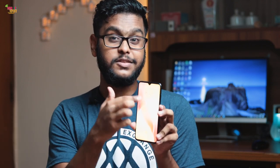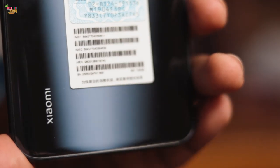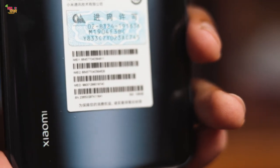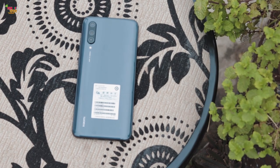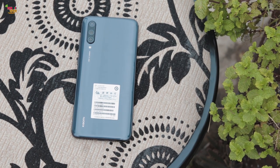There is a pop-up selfie camera on this phone. You can see the pop-up selfie camera in action here. Design-wise, the phone is quite premium.